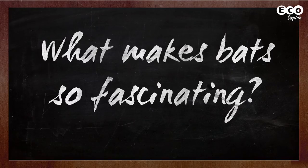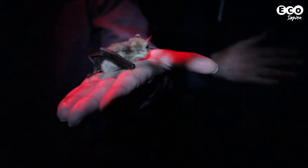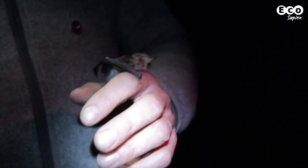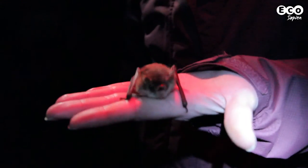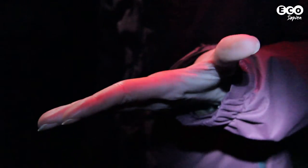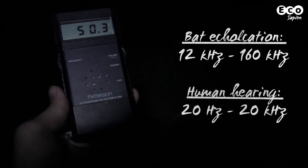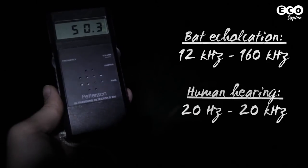So what makes bats so fascinating? Well, first of all, bats are the only mammals to have evolved true flight, meaning they use their wings to power themselves through the air. Bats also echolocate. I've brought with me a bat detector so we can hear some of their calls. Bat echolocation is ultrasonic, which means their calls tend to be beyond the range of our hearing. This is a heterodyne bat detector, which shifts down the frequencies so we can hear them.